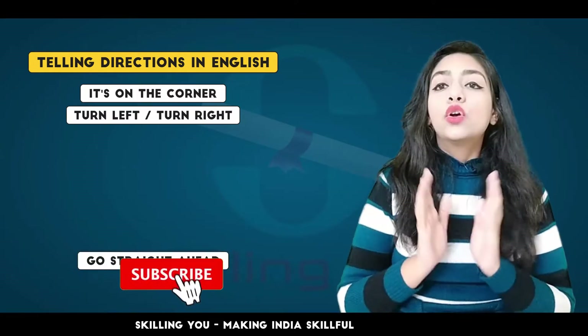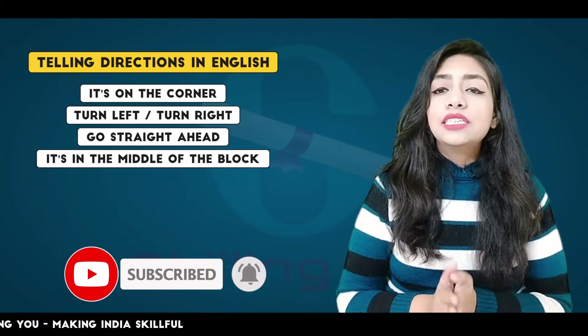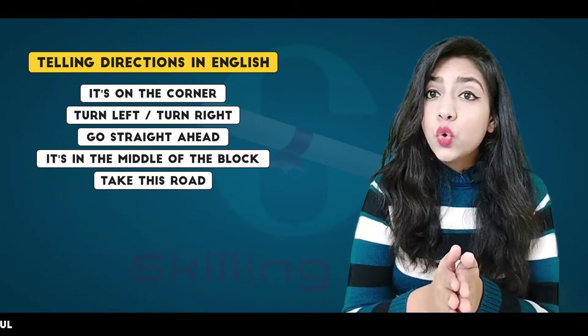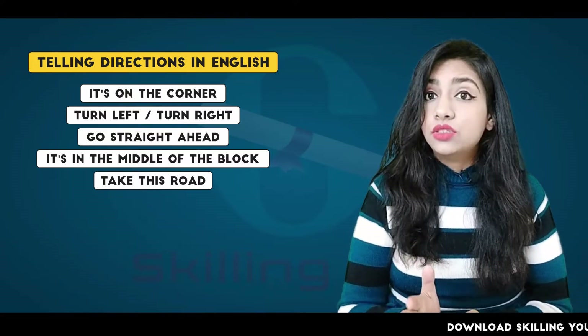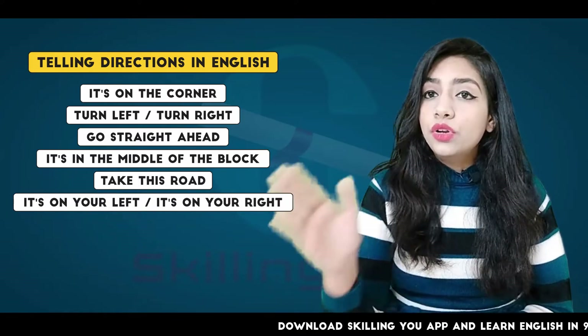Our next phrase is: Go straight ahead. It's in the middle of the block. Take this road. It's on your left, or It's on your right.